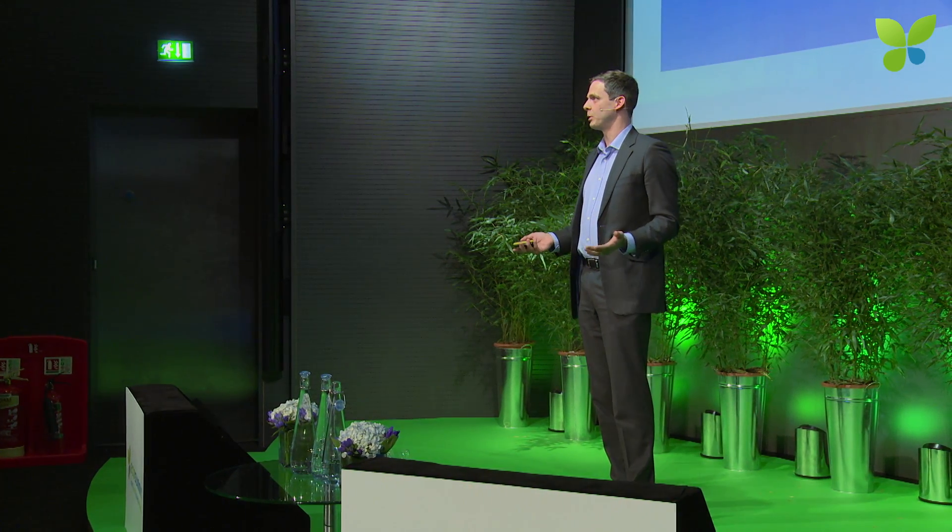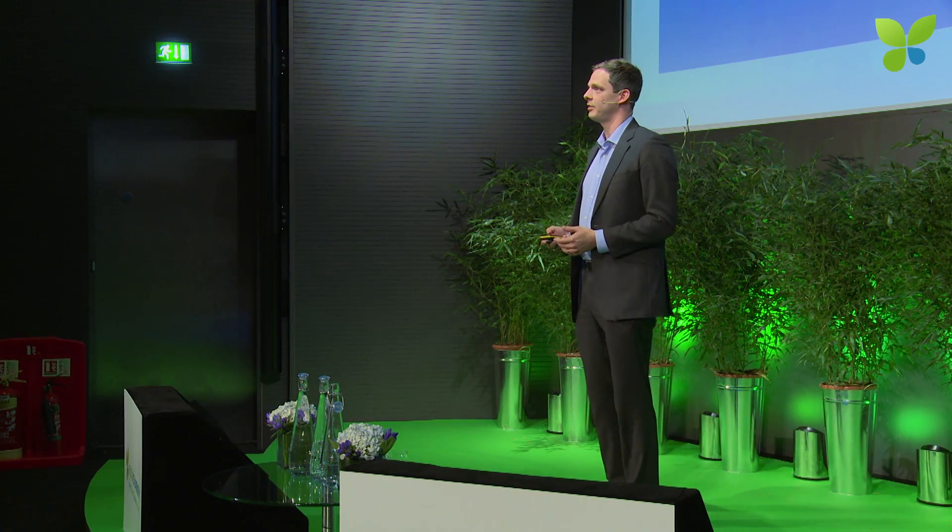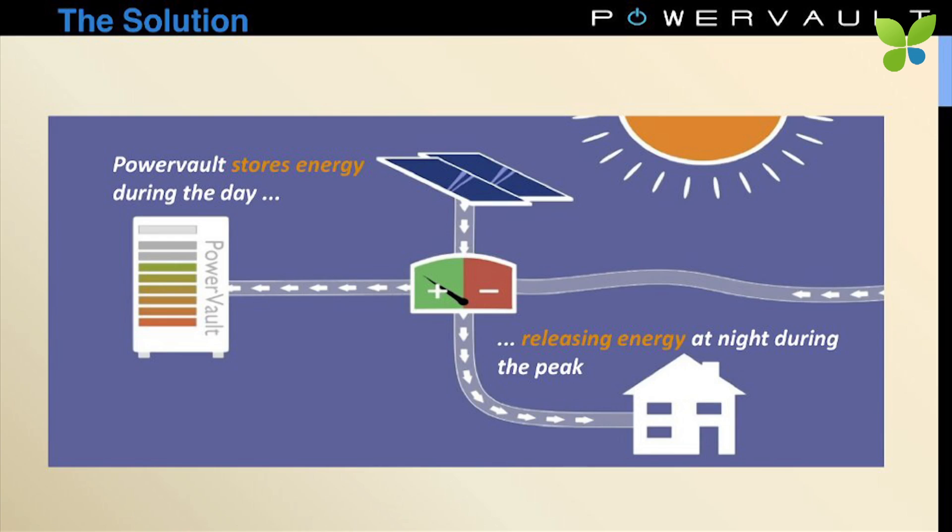Our product very simply stores energy during the day and gives it back to the customer in the evening, solving two key problems for them. The first is it can reduce their energy costs by around 15%. Second, they can also access some of that energy in the event of a power outage, to help provide them with energy security.